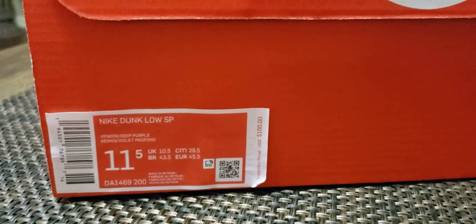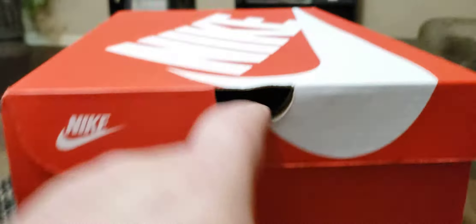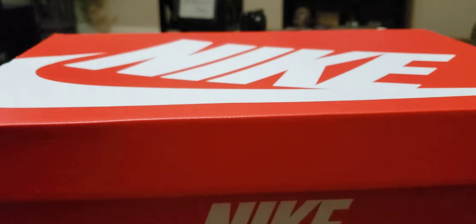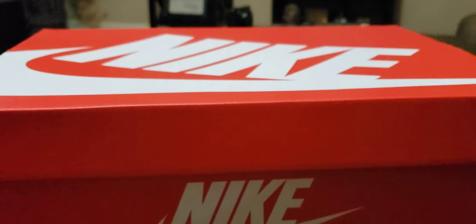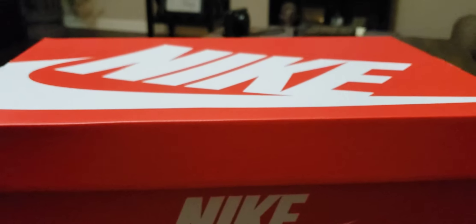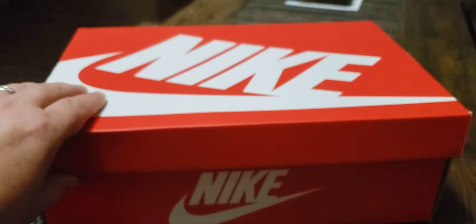I haven't figured out yet if I want to keep these or sell them, because the last time I looked these shoes were going for over three hundred dollars — some of them up to four hundred dollars. When you see the colorway you'll understand. I don't know if I could rock with them; I think I may be a little too old, but let's check them out.